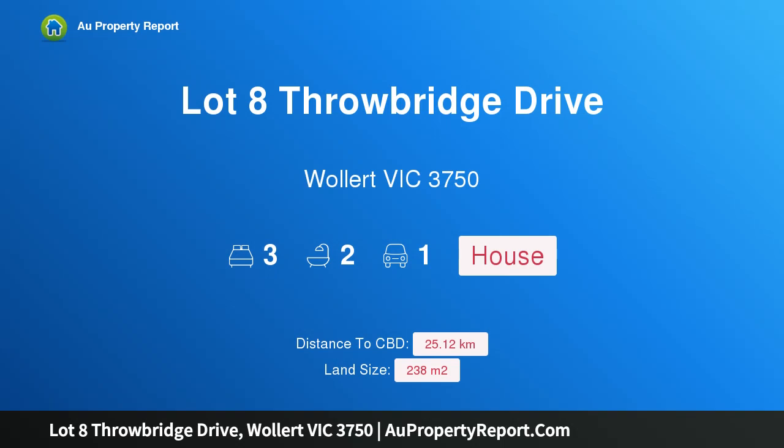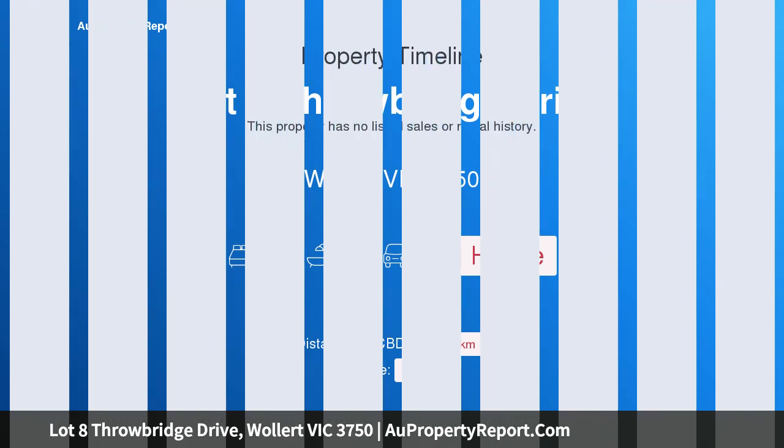Hi, I am glad to introduce Property Lot 8 Throwbridge Drive, Wallan Victoria 3750 — Quality Build Sterling 1261 Square by Aston Homes.